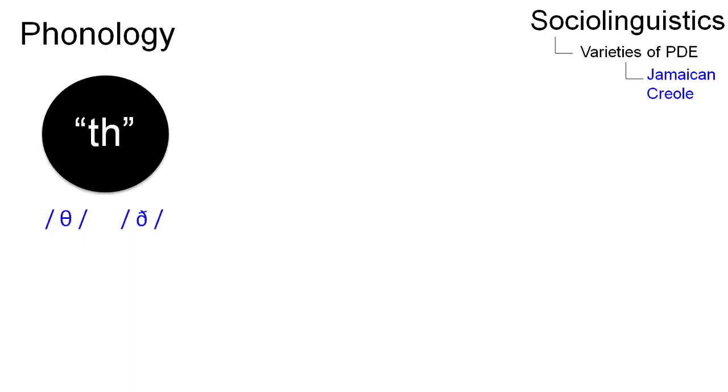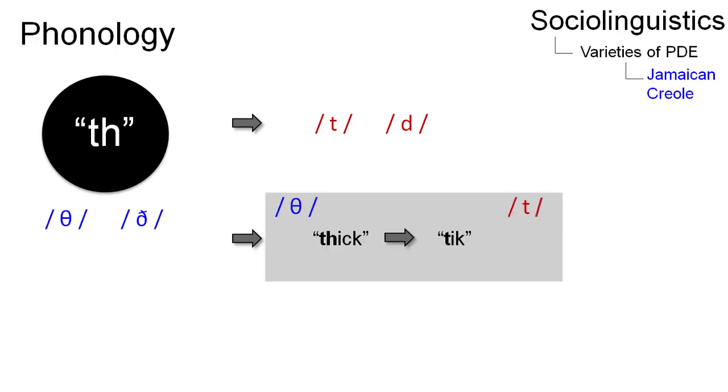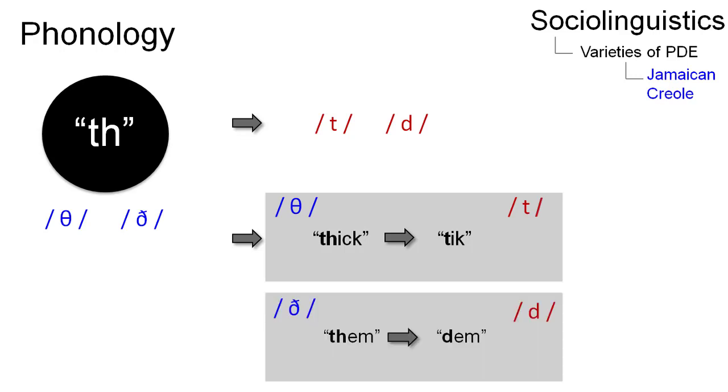Jamaican Creole does not use a TH sound, but substitutes it with two other sounds, namely the T and D sounds. In English, we would say 'thick,' however, Jamaicans would pronounce this word as 'tick.' The same can be seen in the difference of pronouncing 'them' as 'dem.'